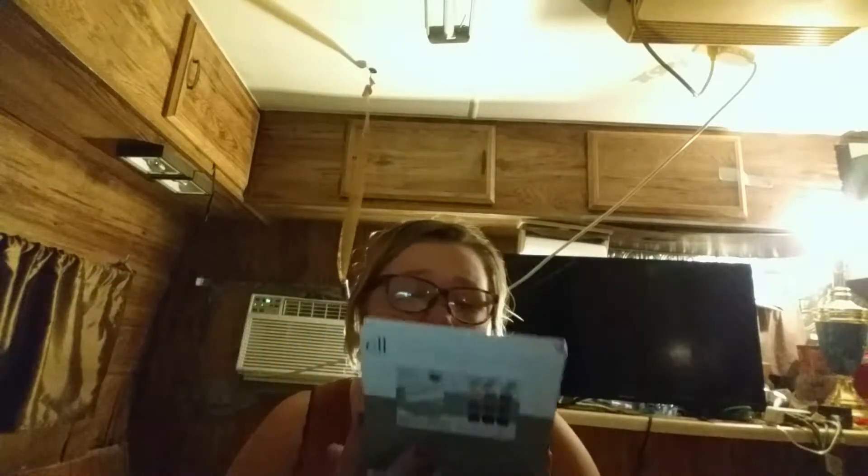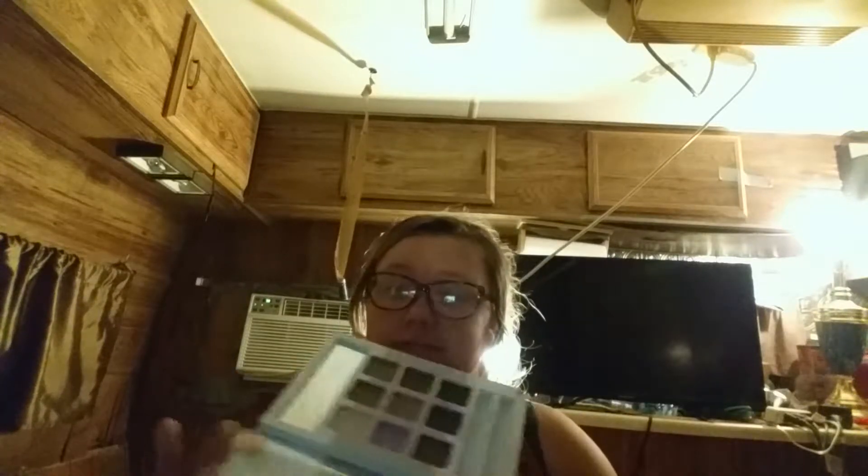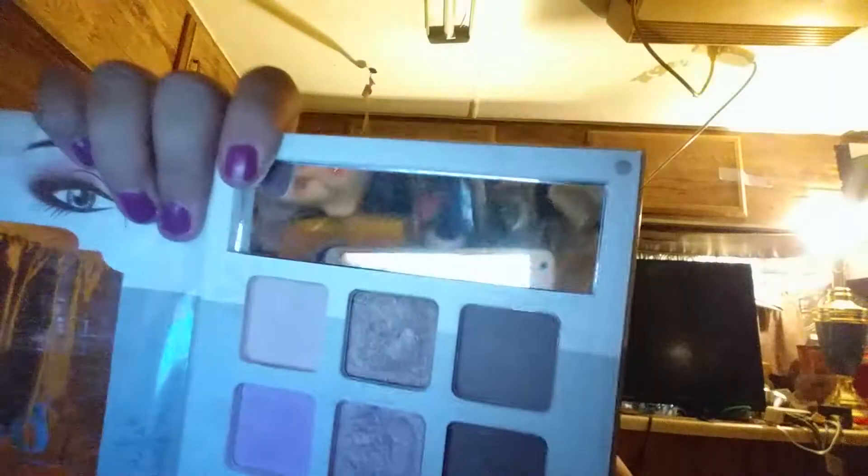Next I have the ELF Everyday Eyeshadow Book. It has a little mirror, which is nice, and nine shades that are decently pigmented, but I don't feel like I could get a full look out of this, which is why I don't really use it. It's decent - I wouldn't call it amazing, but it's alright.